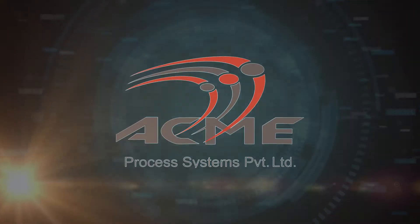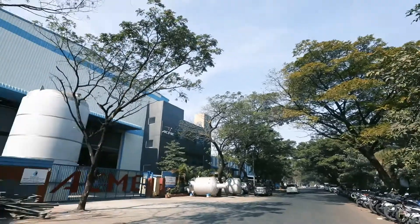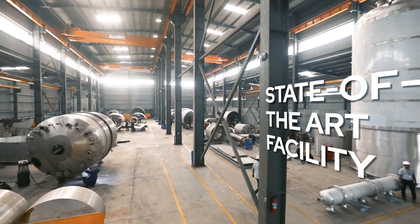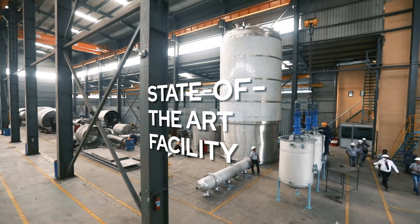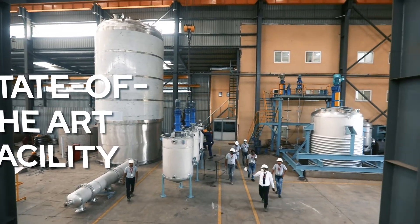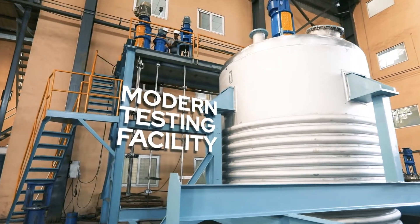We are ACME Process Systems Private Limited. Our state-of-the-art facility in Pune comprises of a spacious fabrication system, a vanguard machine shop and a modern testing facility.